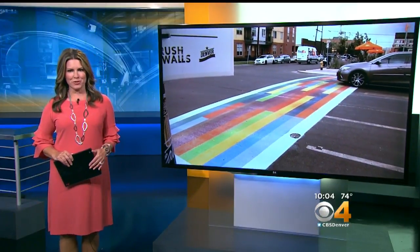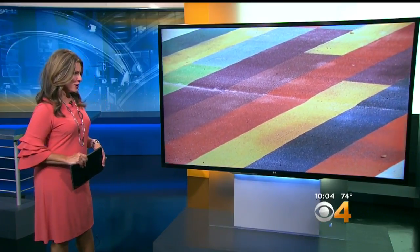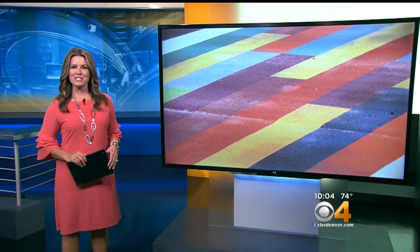It is a creative take on what has been a pretty traditional safety feature. Crosswalks in Denver's RiNo neighborhood are getting a colorful upgrade, as Stanton Bush shows us — the bold colors fit right in.